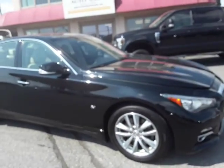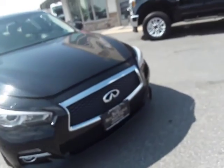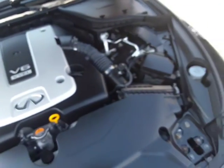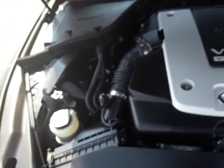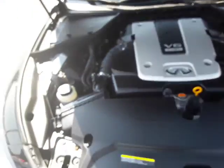Black looks really good on this car — it's a real classy color with lots of chrome. I'll show you under the hood. It's a 3.7 liter V6 and I believe it's 328 horsepower. Nice clean engine compartment.